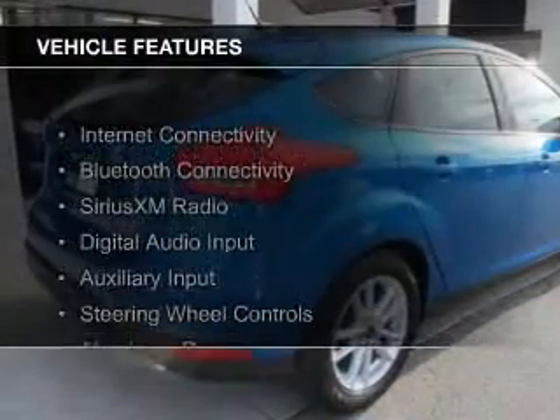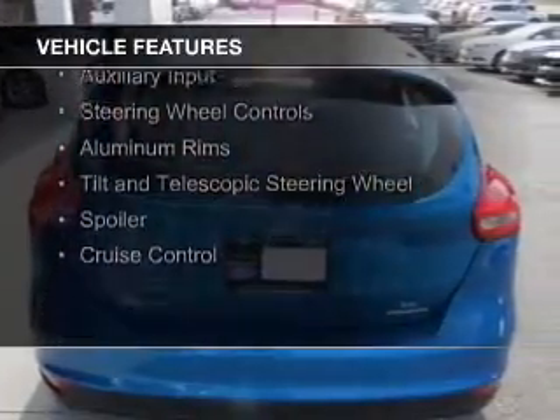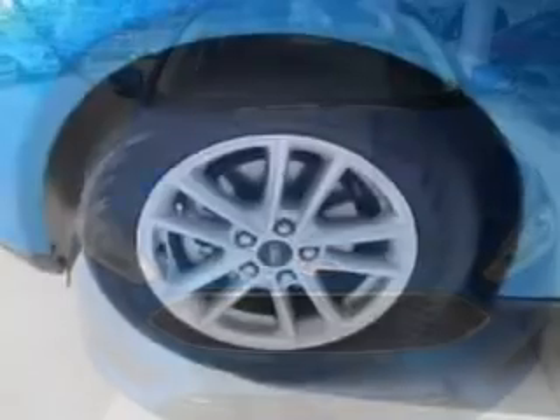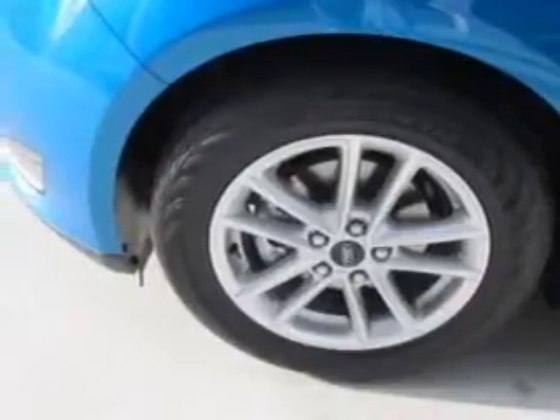The features include Internet connectivity, Bluetooth connectivity, Sirius XM satellite radio, digital audio input and auxiliary input, steering wheel controls, aluminum rims, a tilt and telescopic steering wheel, a spoiler, and cruise control.